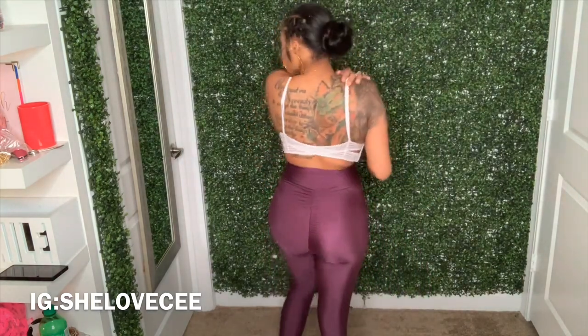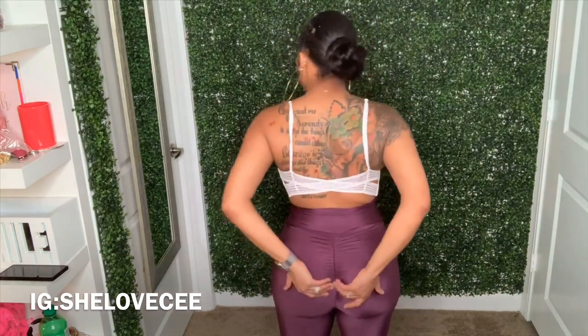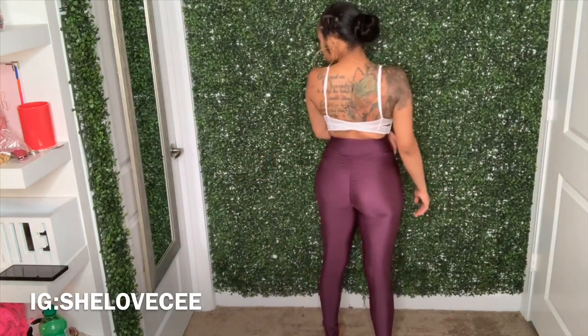Next we have these leggings — they're purple and they're called the 'Focus On Me Leggings.' I believe I paid $10 for these. Ignore this top, I just threw it on. Y'all see the little detailing and the booty part — I really really like these. They were $22.50.